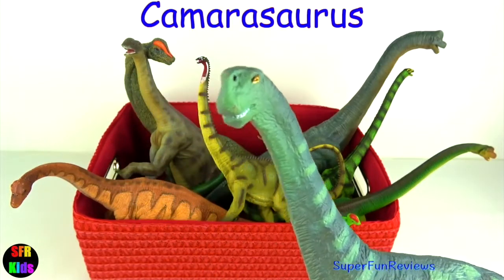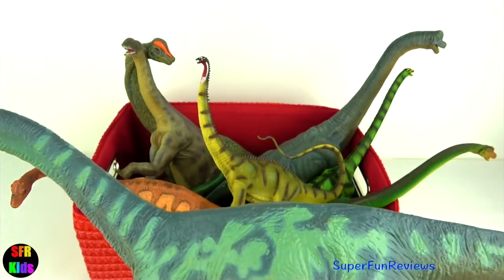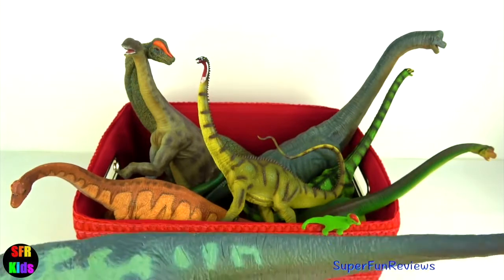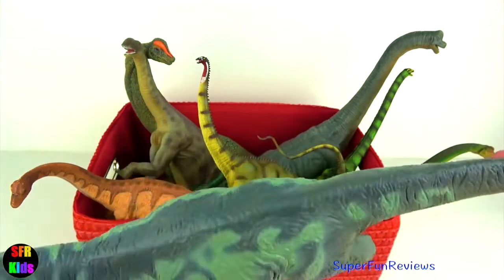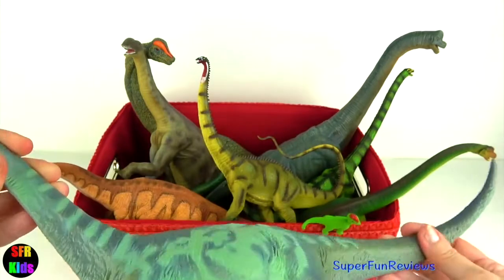Brachiosaurus had a small square-shaped head with a blunt snout. It had a long neck, thick legs and a long tail which served as a counterbalance to the neck. Its front legs were slightly shorter than the hind legs.